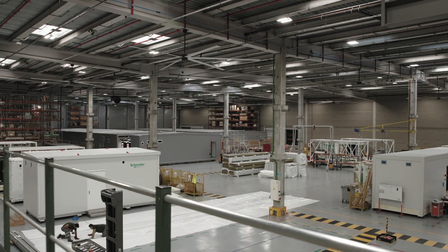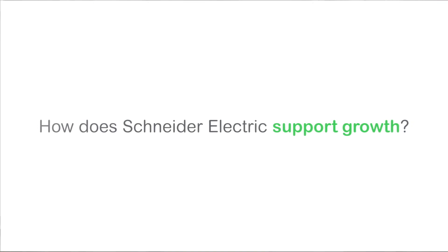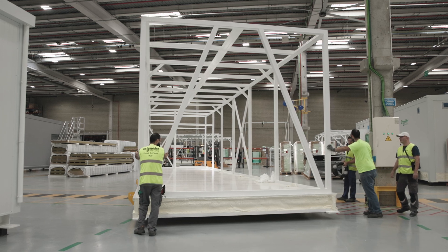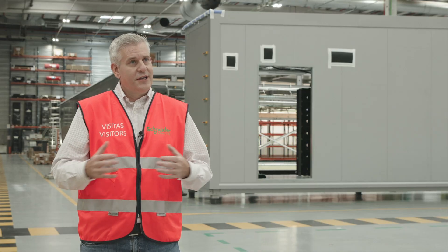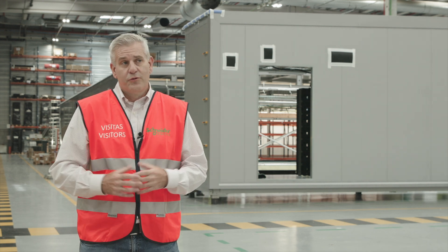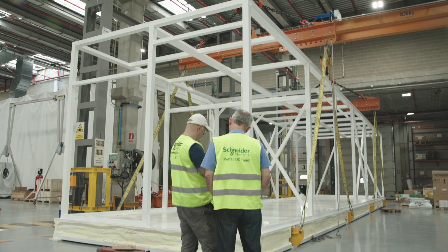With that huge expansion and growth, those companies need to move fast. They're constantly struggling with more data center capacity and the speed with which they need to deploy that capacity. Schneider has a global network of field service capability around the world — it's already there, already available — and we're just going to extend that network and ecosystem to service prefabricated modules. It's really something very unique to Schneider that we can be everywhere the customers need to be around the globe.